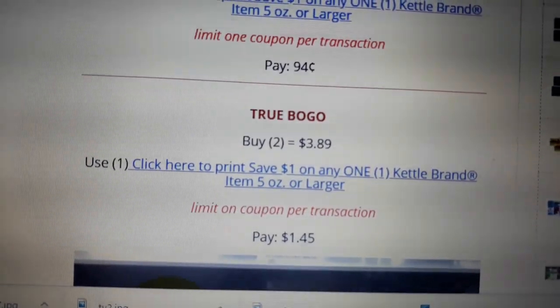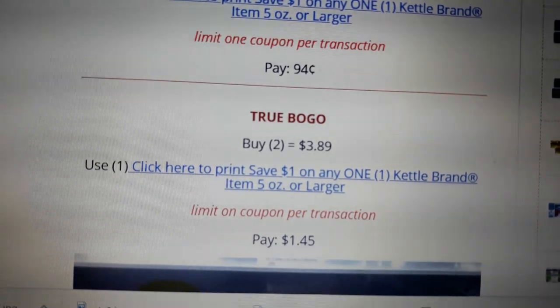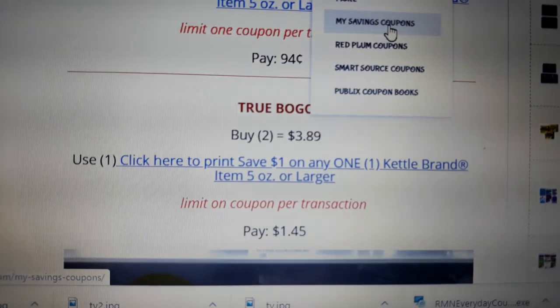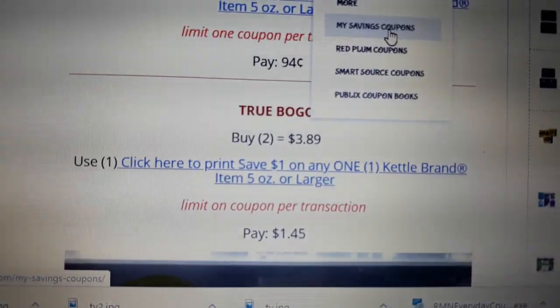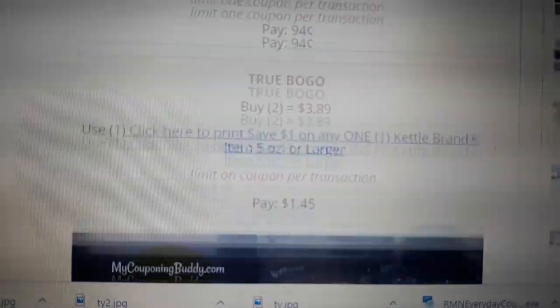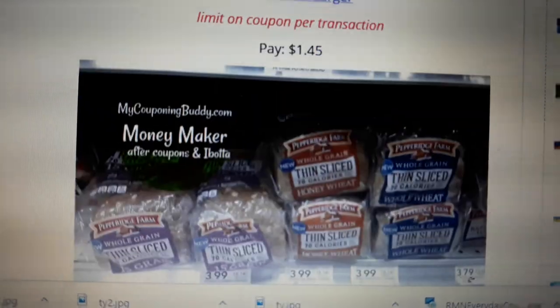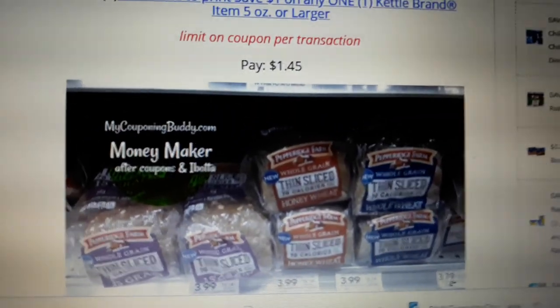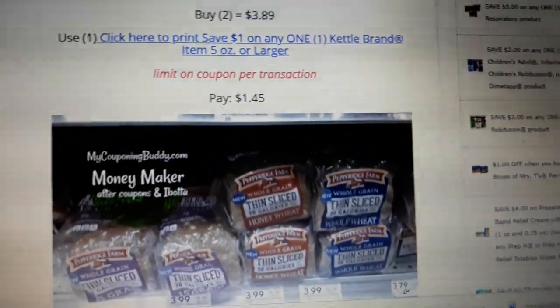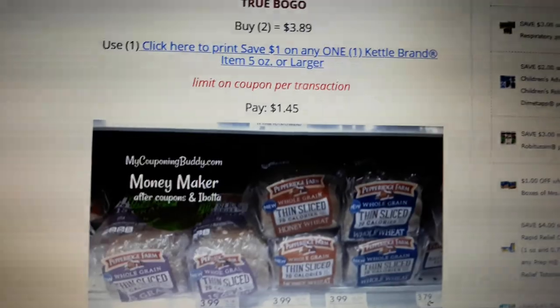Try another browser. You can also go to the 'Get Coupons Here' tab on my website and click on my savings coupons — the coupon can be found there as well, so you might be better off printing directly from my website. For true BOGO: buy two at $3.89, use one of the $1 off one coupons, and pay just $1.45 a bag.